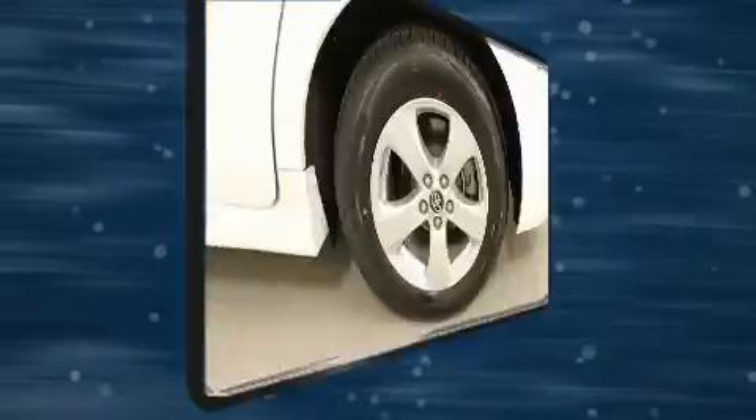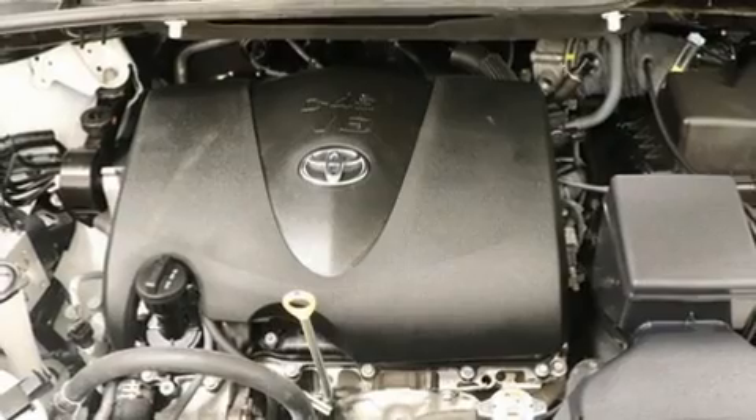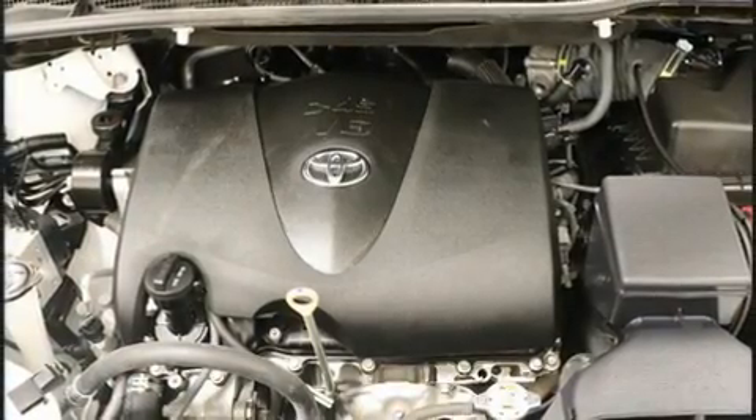Toyota prioritized comfort and style by including delay off headlights, lane departure warning, rear wipers, and power windows.